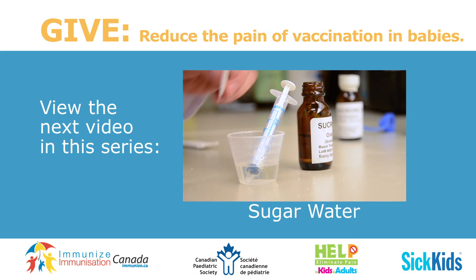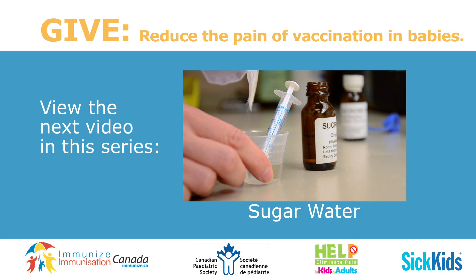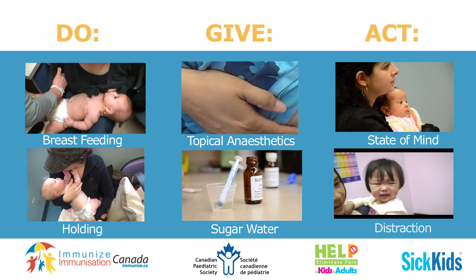This is one of the many ways of reducing your baby's pain during vaccinations. Don't forget to view the rest of the videos in this series. Remember, combining the different methods together will lead to even better results.